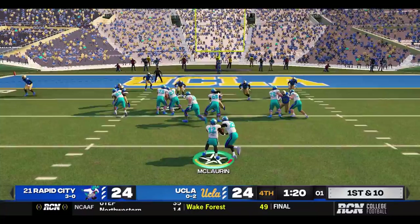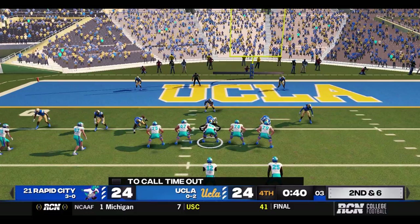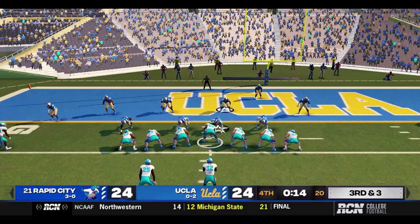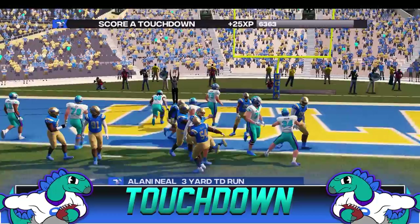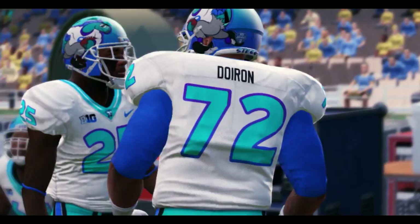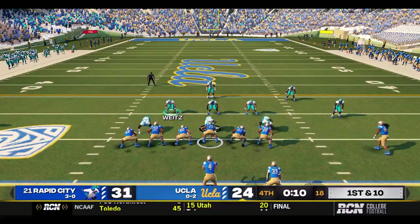Now time is a factor — UCLA might have to start thinking about those timeouts. The give — Neal up the middle for a hard four. Second and six, and now we are under a minute to play. Neal up the middle to the three. Third and three — UCLA not calling timeouts, they are letting this thing tick down. The give up the middle — Elani Neal — Touchdown Rapid City! With ten seconds left. 31-24. Stegos lead. A 14-play drive that took five and a half minutes.